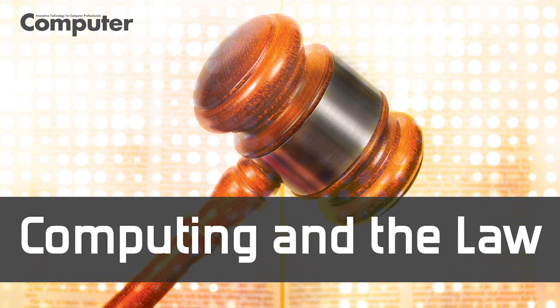I hope that you found this podcast helpful. Stay tuned for next month's column in Computer Magazine. Until next time, this is Brian Gaff. Feel free to contact me via email at bgaff@mwe.com.